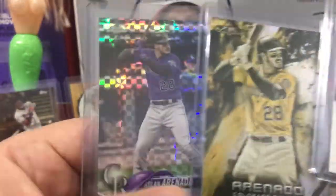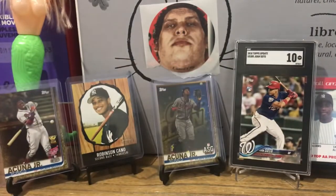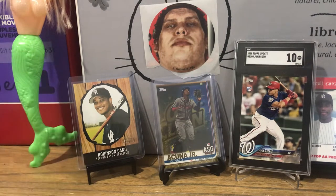Also got an Arenado refractor x-fractor yellow. Now I'm going to go over some of the pickups at the show — like I normally do, I'll go through them in dollar order, from cheapest to most expensive. I did not spend a lot of money at the show.